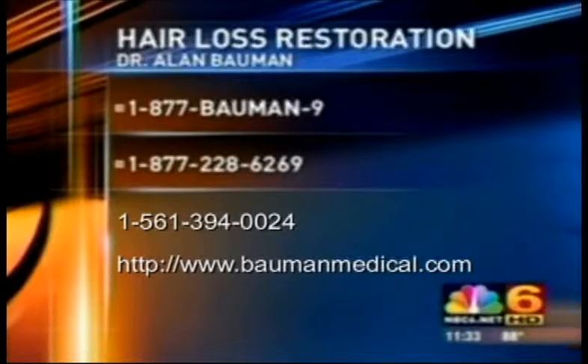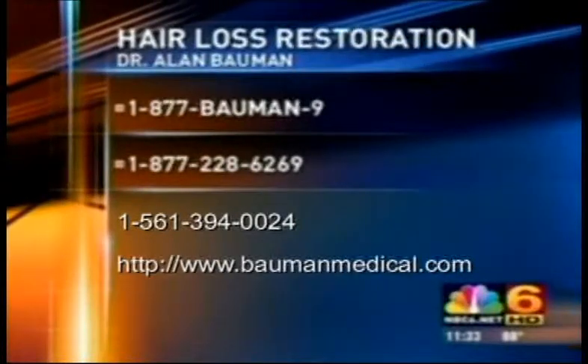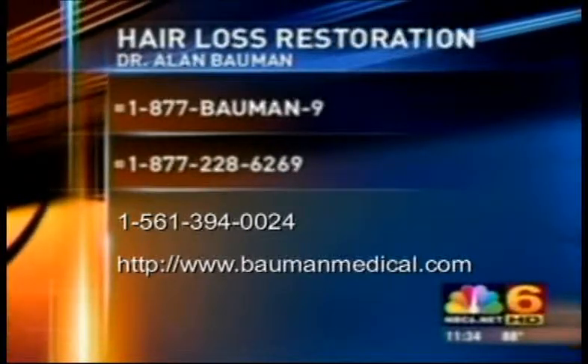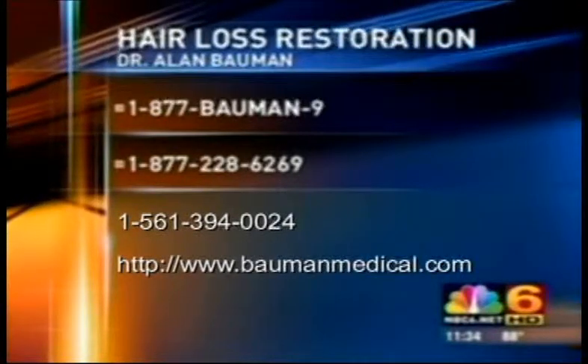For more information about hair restoration, you can schedule a visit with Dr. Bauman. He's in Boca. By calling 1-877-Bauman9 or 1-877-228-6269. You can also go to the website for information at baumanmedical.com.